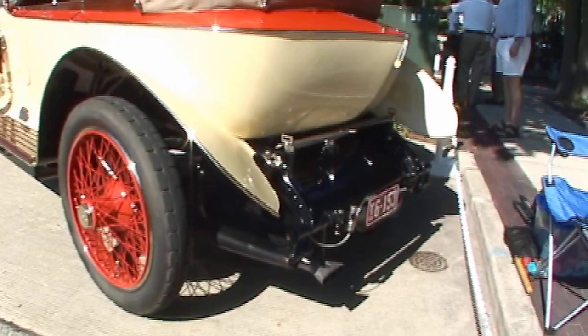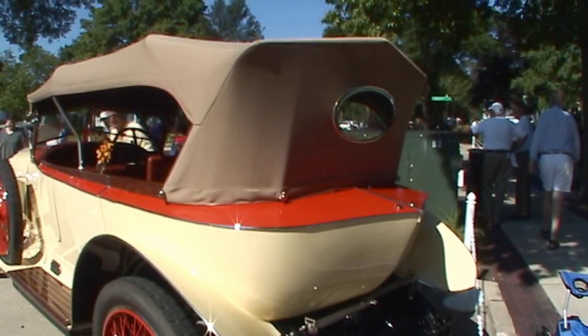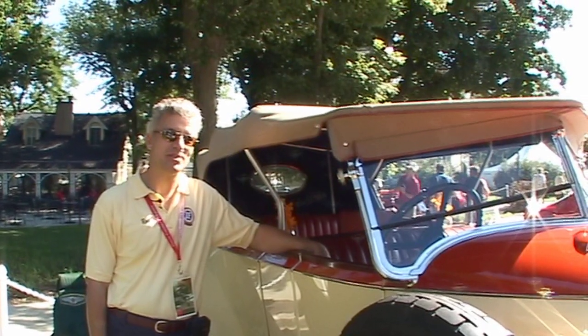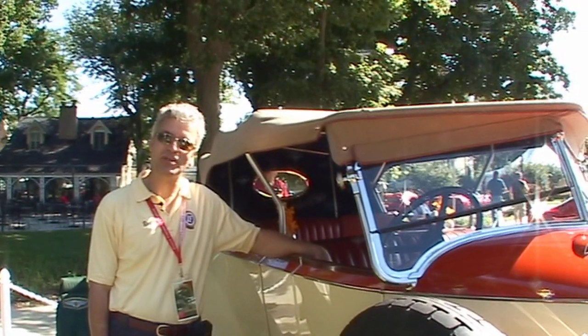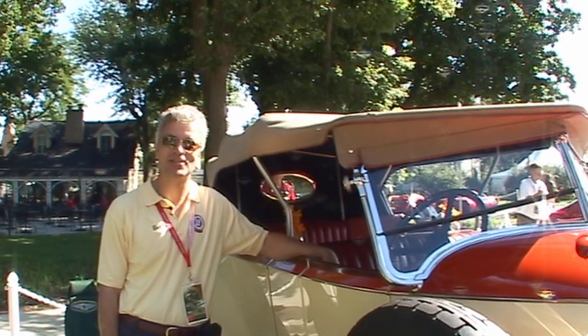It was originally sold at the Paris dealership on the Champs-Élysées to Queen Marie of Romania, and she bought it one month before her coronation. We suspect the car was used in the coronation. We have some pictures of her in a touring car, but there's such a close-up picture there's not enough detail of the car to know if indeed this is the car.